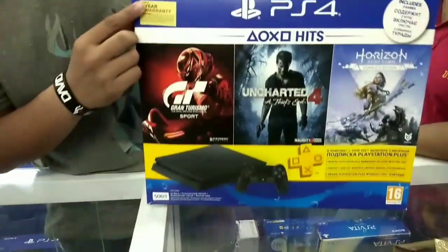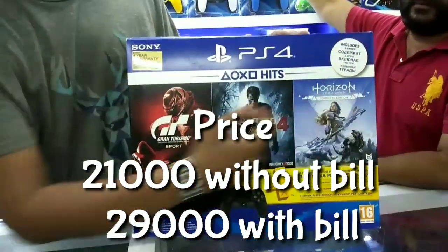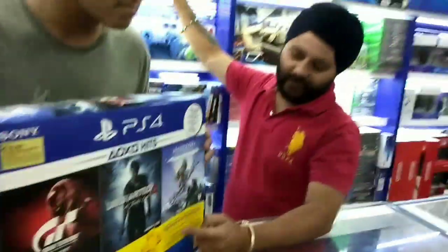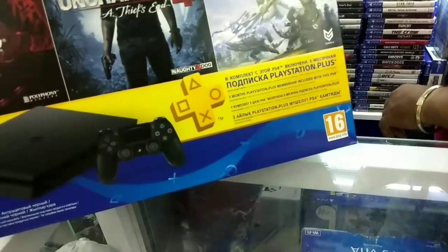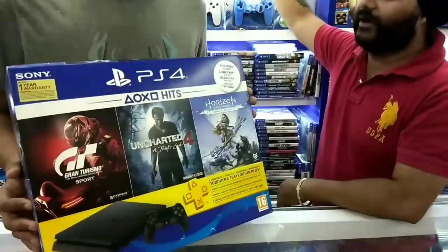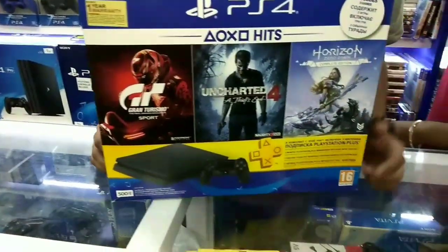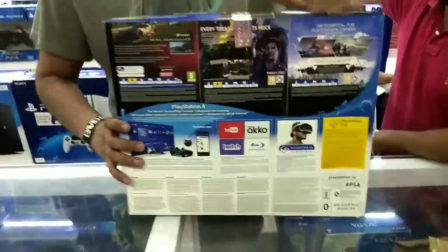The price of this one is Rs. 45,000. We will also take the PS Plus membership — every month you will get two free games. This is the back of the PS4 500GB.